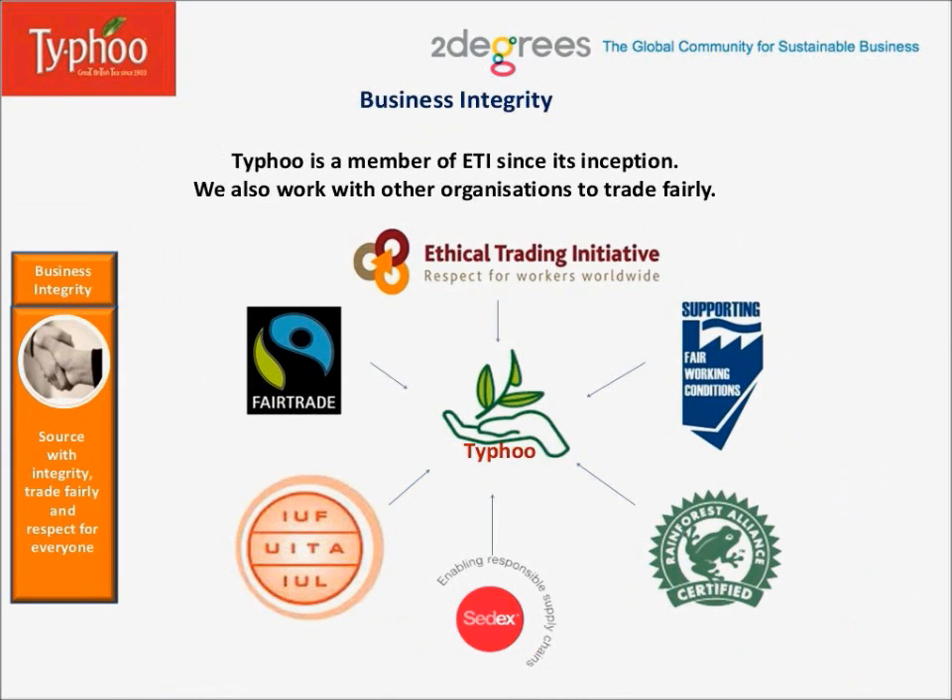Now, business integrity. Typhoo is a corporate member of the Ethical Trading Initiative since its inception. We also work closely with other organizations to trade fairly, such as Fair Trade, Fair Working Conditions, Rainforest Alliance, CEDEX, IUF, etc.